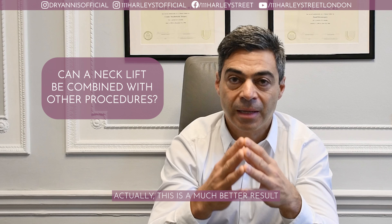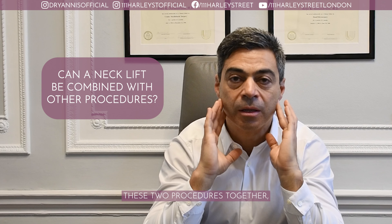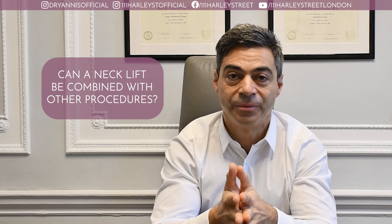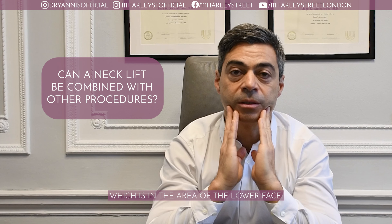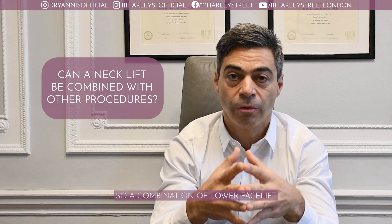This gives a much better result when we perform these two procedures together, because it helps retract the skin much more efficiently and in a more natural way. A lot of times, aging signs of the neck are combined with jowling, which is in the area of the lower face. So a combination of lower facelift and neck lift will give the best results.